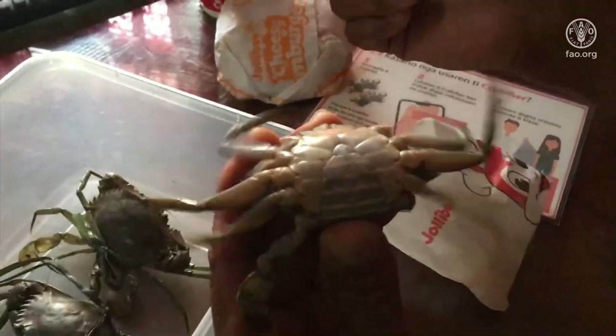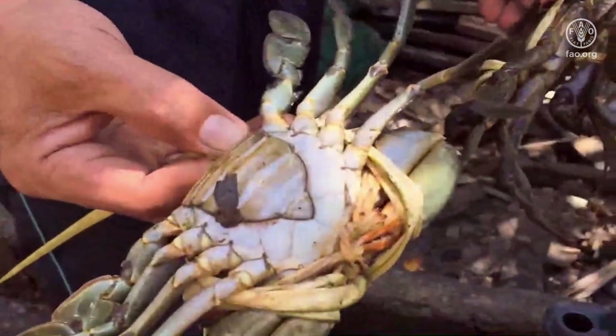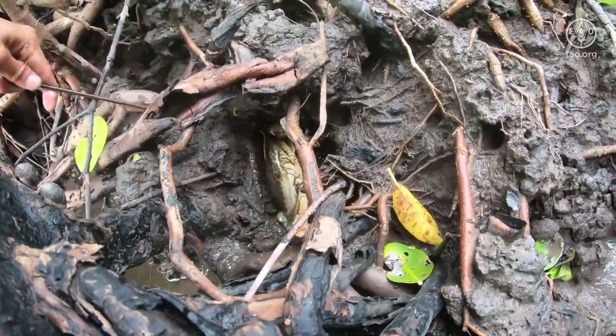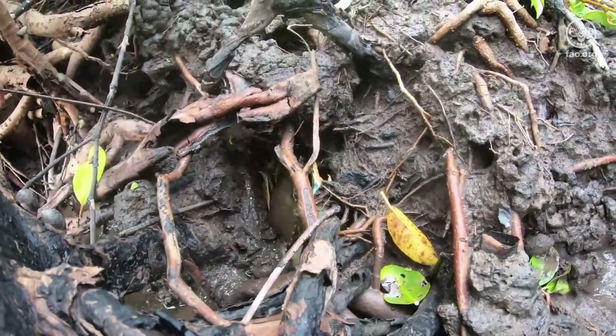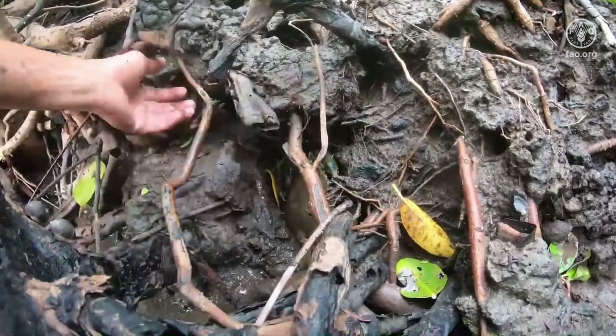Crabbifier started out as a problem rooted in biodiversity and species identification. In the Philippines, we have three of the four species of mangrove crabs under the genus Scylla. Of the three, one species is preferred because of its faster growth rate and larger sizes upon maturity. This species is Scylla serrata, which is locally known as bulik or the king mangrove crab.